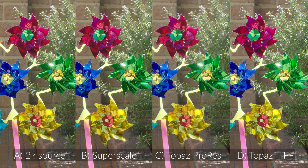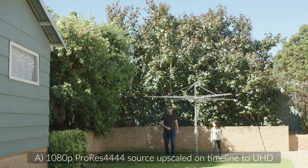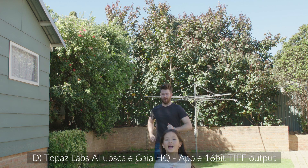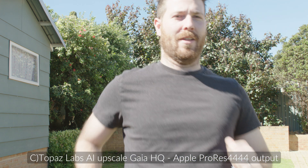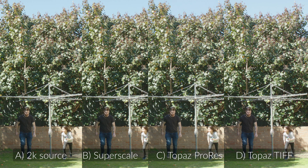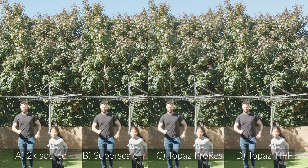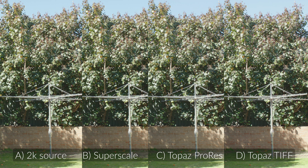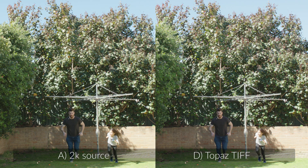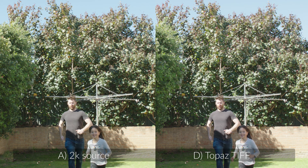I did find a really minor but slight kind of gamma shift, and I don't know if there's a setting that can be tweaked for that. I didn't worry about it too much for this test — I'm hoping that's something that can be fixed. But the Topaz ProRes looks the worst, while the TIFF — looking at the trees — looked really good.